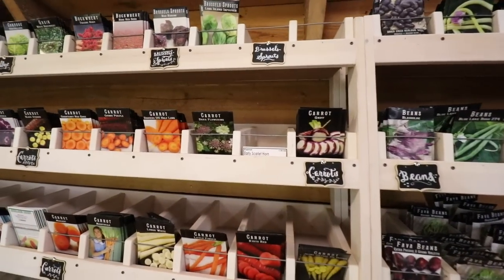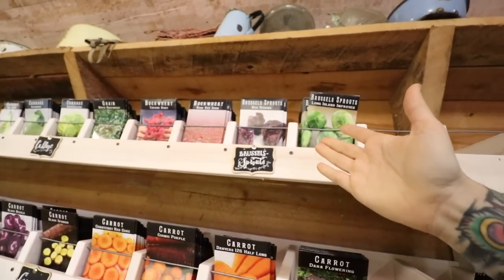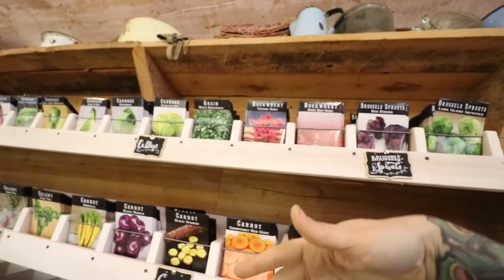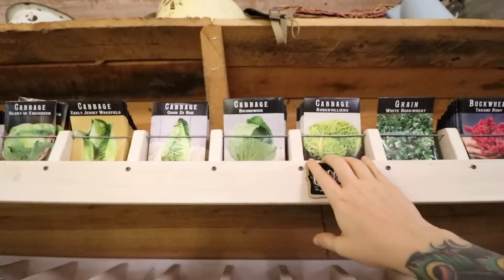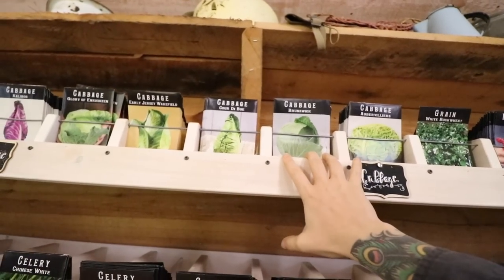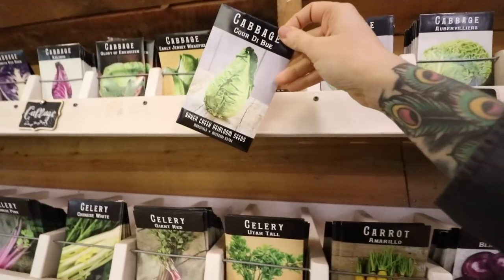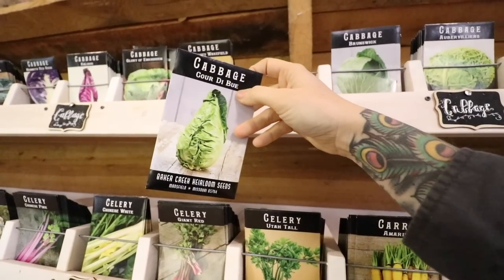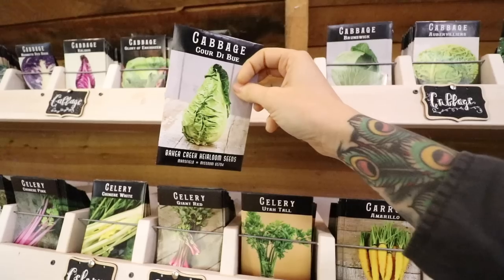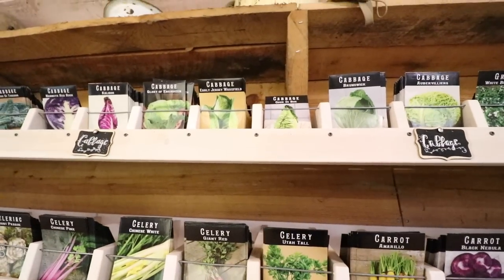There are some things I'm just not going to be able to comment on — things like Brussels sprouts, I've actually never grown those, and buckwheat, never grown that either. Cabbage I have grown, and I actually have not met a cabbage I didn't like. I really love the Cour de Boeuf — I thought it was really interesting how it's kind of this ox-heart shape, which is what 'cour de boeuf' means. It's really beautiful, very tasty, and grew very well for me.